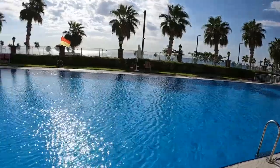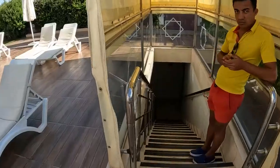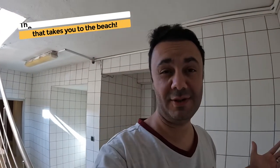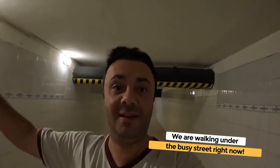I'll tell you, we've been watching the pool from the balcony — this place is packed pretty much all the time. They have an underground tunnel that takes you to the beach from here to the other side. It's my first time going, so we'll see how it looks. We are literally walking underneath the busy street that all the cars pass on. It doesn't smell bad at all. Once you leave here, towels and umbrellas are on your own at the public beach.